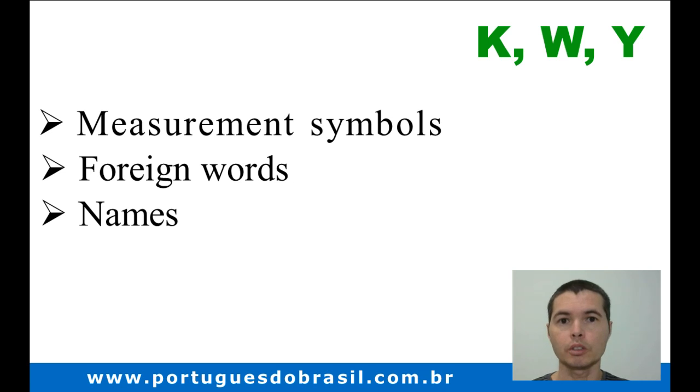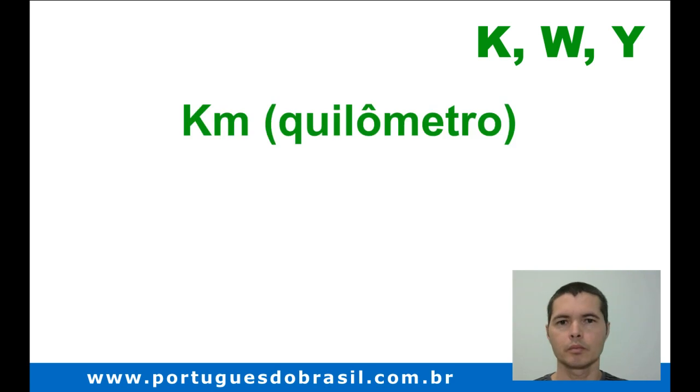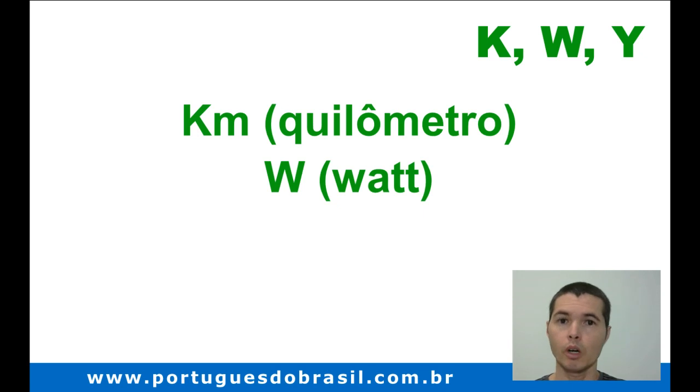Now I'm going to show you some examples. And don't worry, because the pronunciation is the same as in English. In measurement symbols, we have KM — quilômetro — and W for watt.